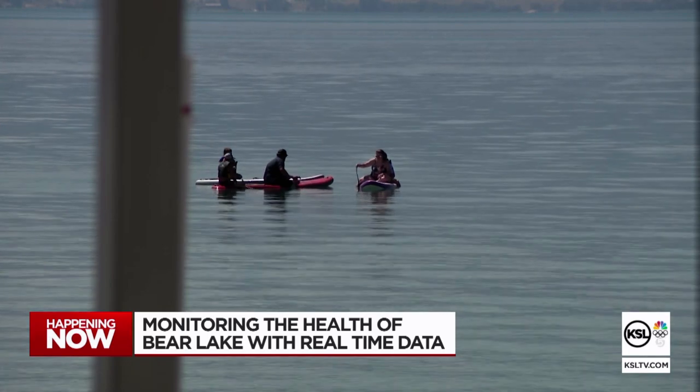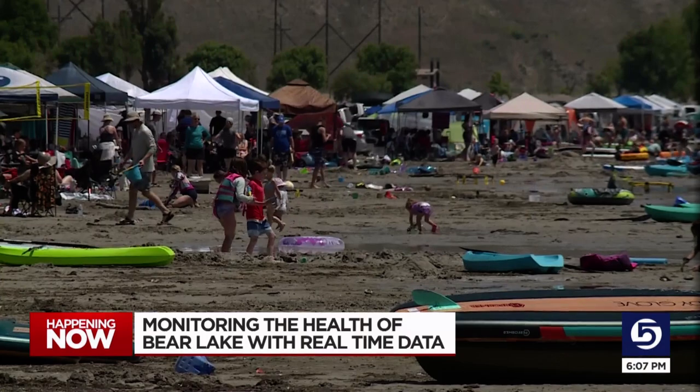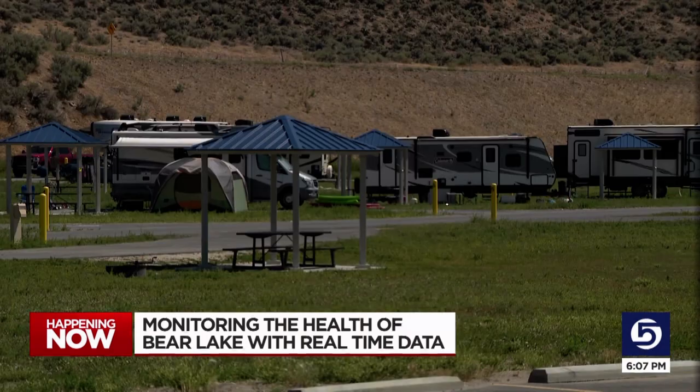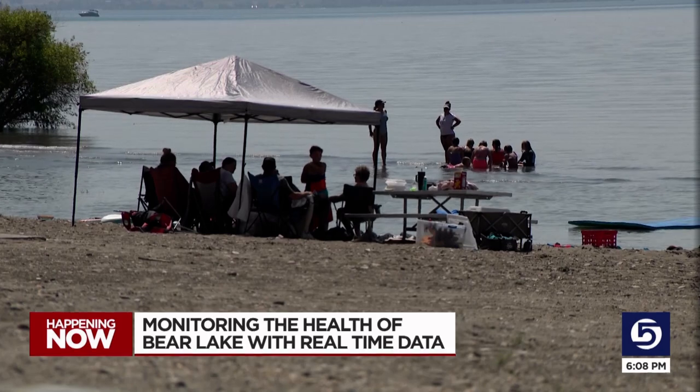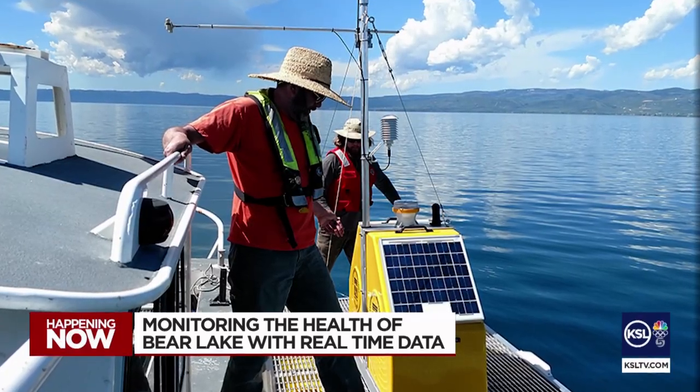David Cottle is a member and former executive director of Bear Lake Watch, a local group dedicated to the better health and future of the lake. The Great Salt Lake is in crisis. Utah Lake is in crisis. Bear Lake is changing. They see what's happening to Utah's other big bodies of water and want to make sure that doesn't happen here. It's why they helped push for these platforms, finding organizations to help with the funding.